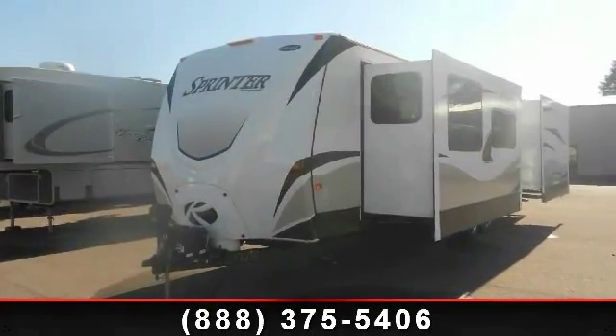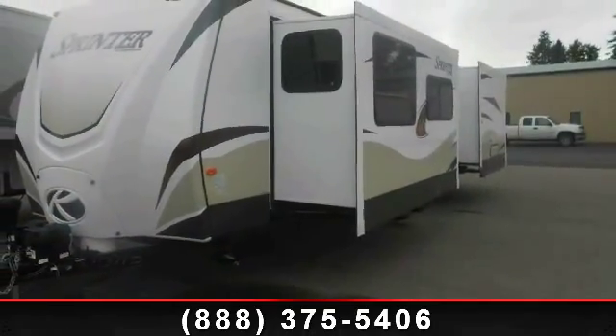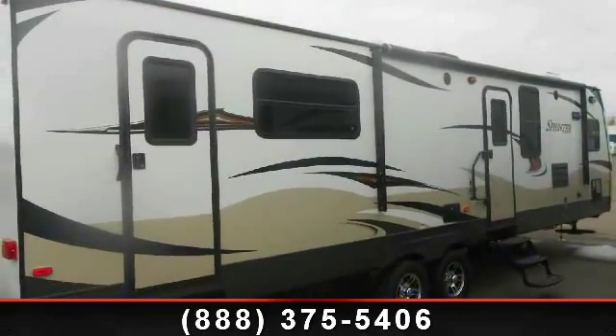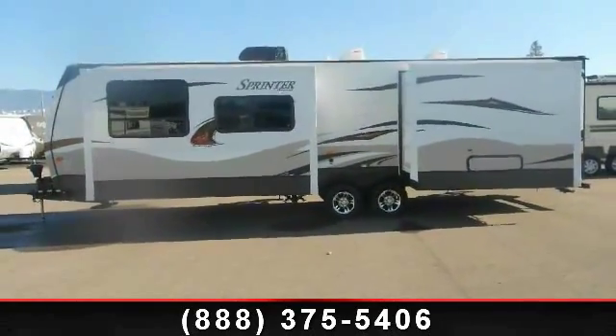Travel in style with this 2013 Keystone Sprinter 300 EBS. Whether you are planning on vacationing, adventuring or just relaxing, this travel trailer does it all. This unit is perfect for those looking to maximize fuel efficiency but maintain all of the conveniences of a well-appointed, feature-packed RV.